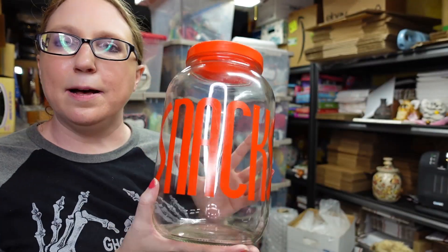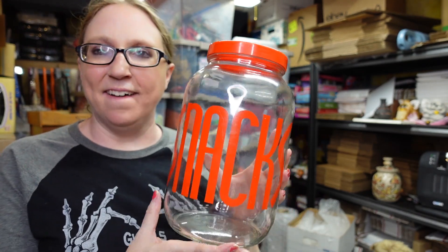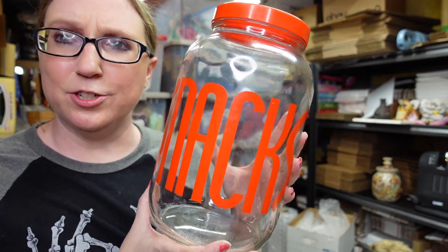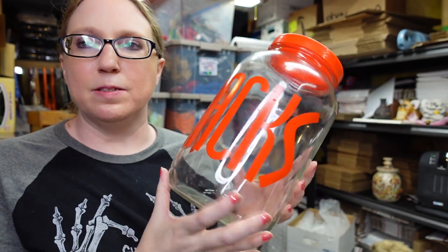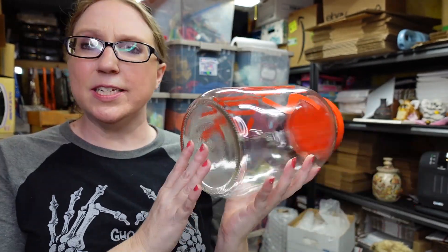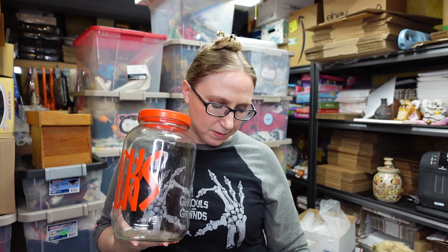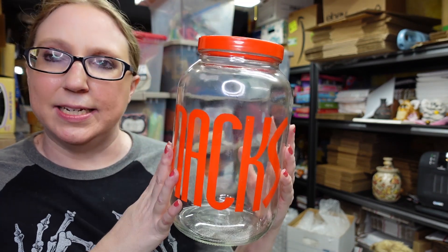I recently picked up this snack jar at a yard sale — I just thought it was really cool looking. It's a large glass canister with a screw top lid that spells out 'Snacks' across the front. I'm not entirely sure who made it but I liked the look of it and only paid a dollar. I listed it on auction with a starting price of $25.99.